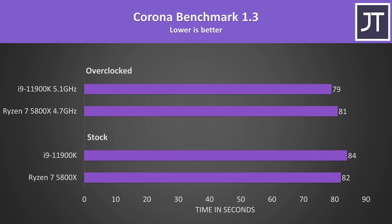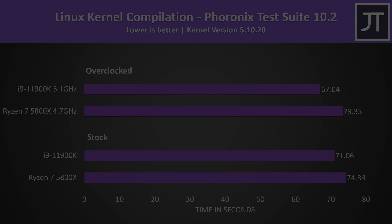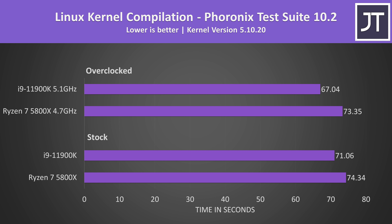The Corona benchmark also renders a scene, and again it's a similar deal — the 5800X was a couple of seconds faster at stock, but the overclock only sped it up by a second, while the i9 lowered its completion time by 5 seconds with the overclock, putting it in the lead. In the Linux kernel compilation test, Intel has an edge: the 11900K completed the task almost 5% faster at stock, and over 9% faster with both overclocked.